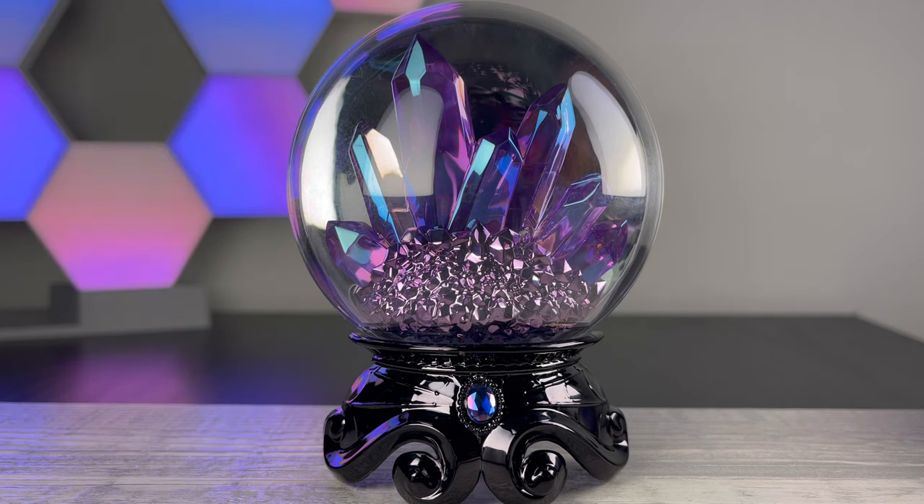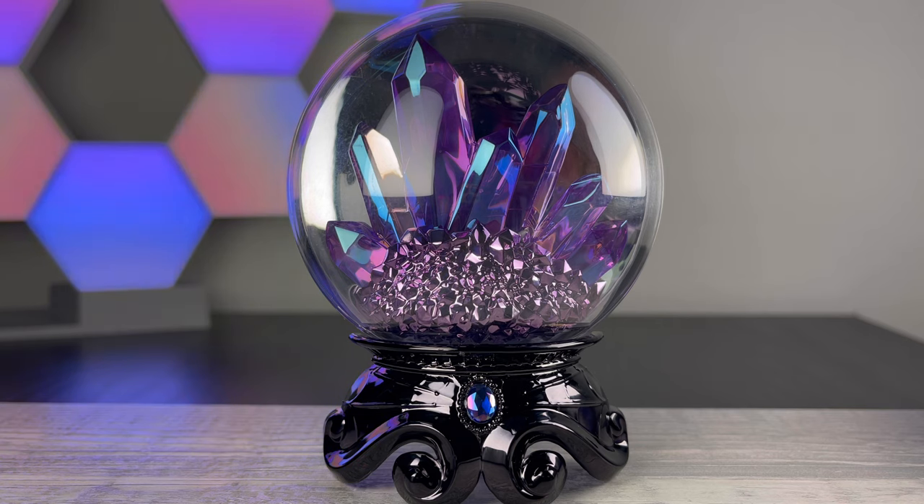So inside the crystal ball we have some larger translucent amethyst-colored crystals that have an iridescent sheen to them, and then below that there's a cluster of smaller crystals that are a lighter shade of purple with a metallic finish. It is sitting on a really ornate beautiful base — I wouldn't call it a true black, but it's definitely not the lighter gunmetal color that we've been seeing on a lot of the other Halloween items this year. The base has a spiderweb design on each side of the rhinestone in the middle, which is an iridescent purple color and has a raised beaded border around it.